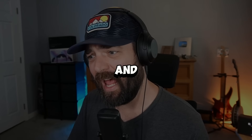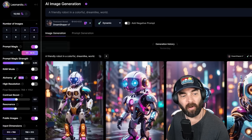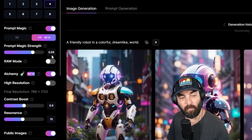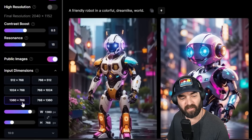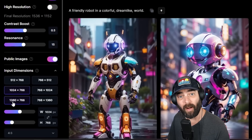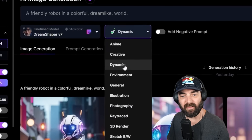I just had a call with the founders of Leonardo because I wanted to ask them what are the best settings to get the best results. They gave me an exact breakdown: on the left sidebar, have Prompt Magic turned on, set to v3 beta, leave Prompt Magic strength at 0.55, keep raw mode off, turn Alchemy on, turn high resolution off. For input dimensions, use either 1360 by 768 or 1024 by 768. Leave everything else the same, and under the preset, leave it set on dynamic.